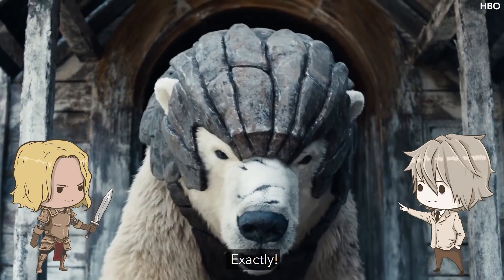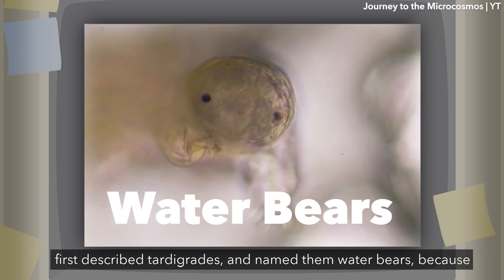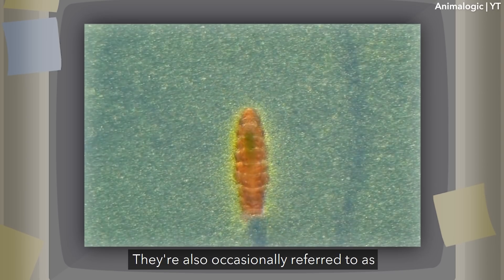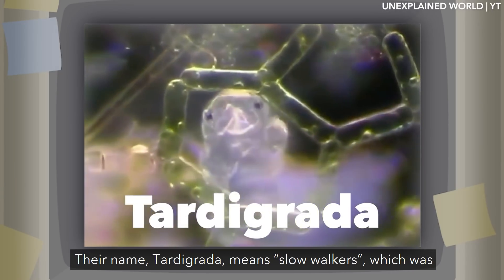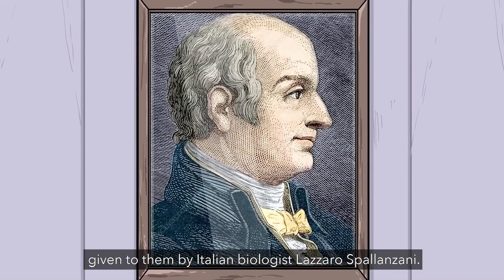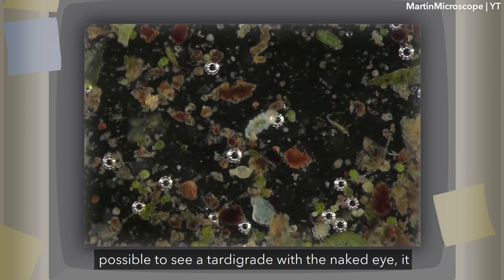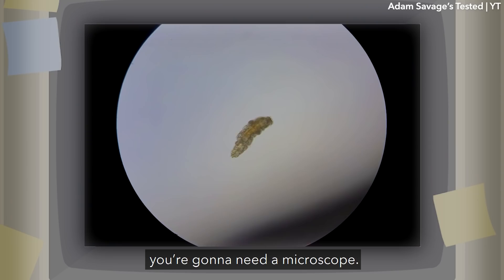German zoologist Johann August Ephraim Goeze first described tardigrades and named them water bears because they are very commonly found in moist environments, and because of their resemblance to bears. They're also occasionally referred to as moss piglets for the exact same reasons. Their name, tardigrata, means slow walkers, which was given to them by Italian biologist Lazzaro Spallanzani. Typically, tardigrades grow to a range between half a millimeter to a millimeter long, so while it's possible to see a tardigrade with the naked eye, you're going to need a microscope.